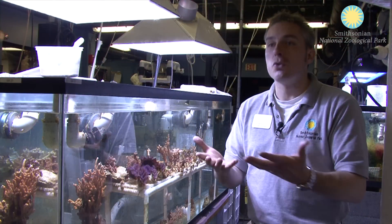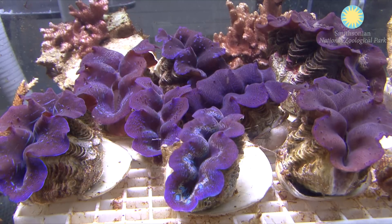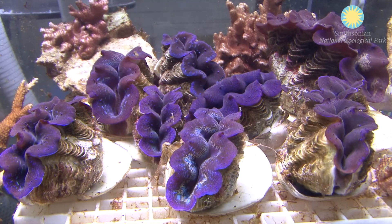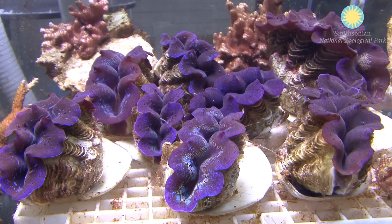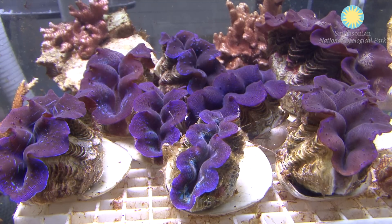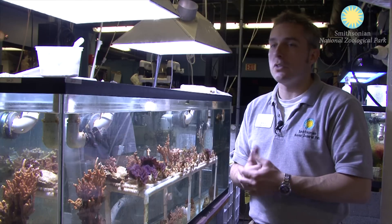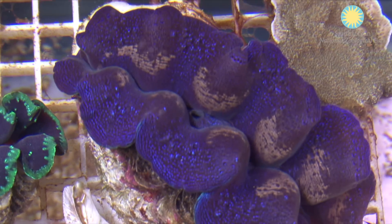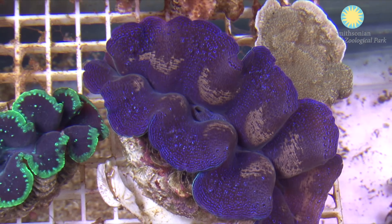They're such a showstopper. They don't swim around and move around like a fish would, but you'll see visitors pick them out — 'wow, look at that one, I can't believe how amazing that color is.' So they really are just absolutely gorgeous animals.